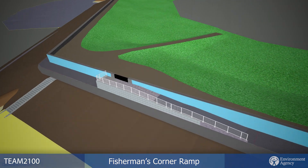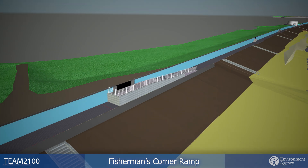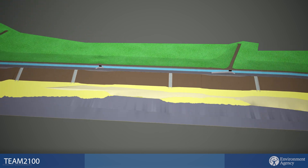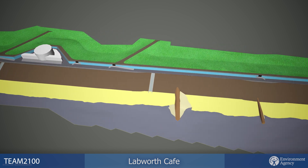The new revetment is laid at a shallower angle than the current revetment to help absorb wave energy and ensure it lasts to 2070, when we anticipate the tidal defences will need to be raised. Replacement foreshore steps will be laid at the same angle to ensure one continuous material.